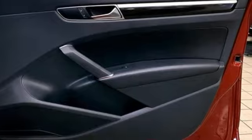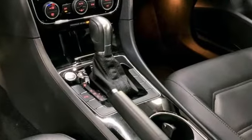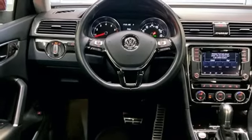A great vehicle is comprised of great features like these: integrated navigation system with voice activation, remote engine start, dual zone climate control, auto dimming rearview mirror, doors and push-button start proximity key.